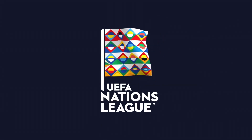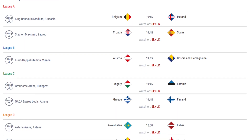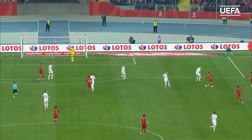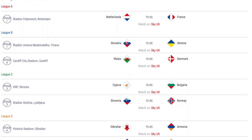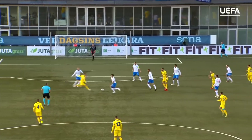After international breaks in September and October, this week sees the start of the November international break, the 3rd of the season. The final set of fixtures for the new UEFA Nations League competition will be taking place, along with friendlies as well. In this video I will show you all of the main international fixtures taking place this weekend, mainly focusing on the UEFA Nations League, as well as which fixtures stand out to me on each day and which matches I will probably be watching.